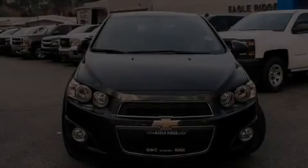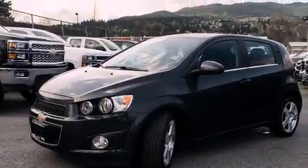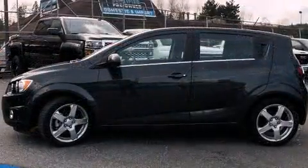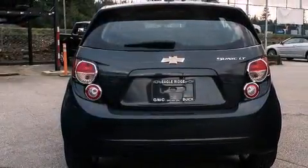Discerning drivers will appreciate the 2015 Chevrolet Sonic. This four-door, five-passenger hatchback still has less than 10,000 kilometers. Smooth gear shifts are achieved thanks to the 1.8-liter four-cylinder engine. And for added security, Dynamic Stability Control supplements the drivetrain.